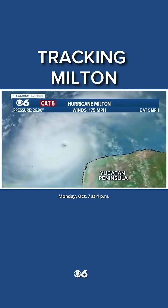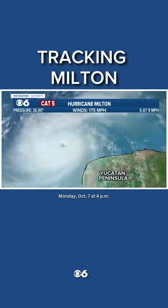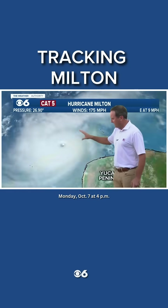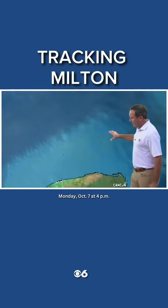Let me show you what we've got. Here it is — it is moving north of the Yucatan Peninsula right now. A very tight eye. Look at the winds. This is way more intense than Helene ever was: 175 miles per hour, a Category 5 hurricane. You can see the eye right here in the visible imagery.